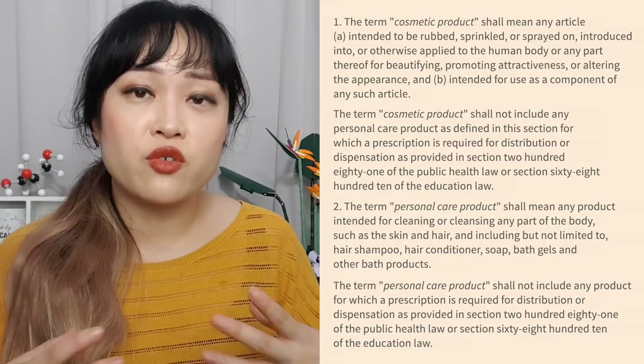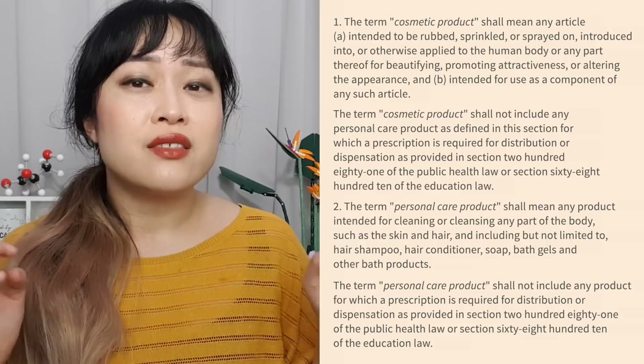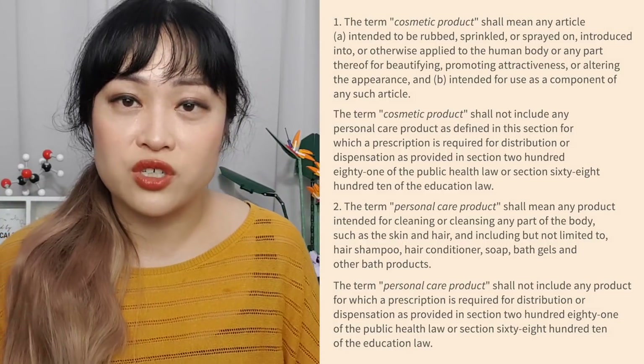So why do rinse-off products have tighter limits? It's because of the other and overall bigger concern: 1,4-dioxane is a drinking water contaminant, and this is a very real problem. 1,4-dioxane absorbs easily from your digestive system, and a lot of places have quite high levels in their drinking water. Personal care products — shampoo, conditioner, soap, bath products — go down the drain into waterways, which eventually becomes drinking water.